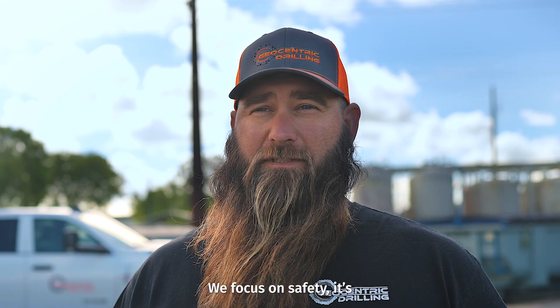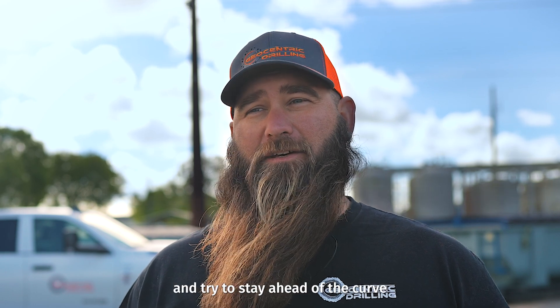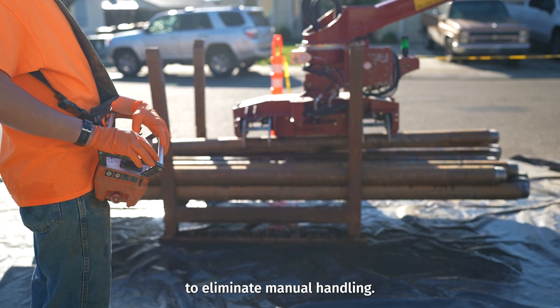We focus on safety. It's our main goal to be above and beyond everybody else and try to stay ahead of the curve with safety. The Eichelkamp rigs have allowed that, with constantly coming out with new ways to eliminate manual handling.